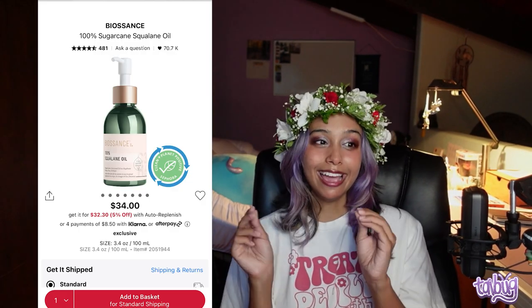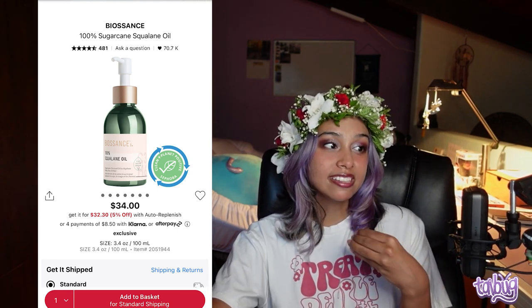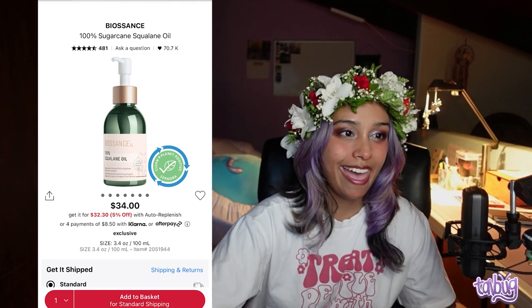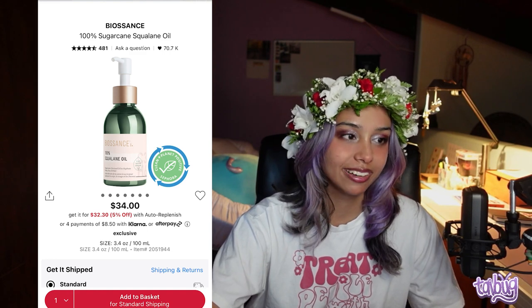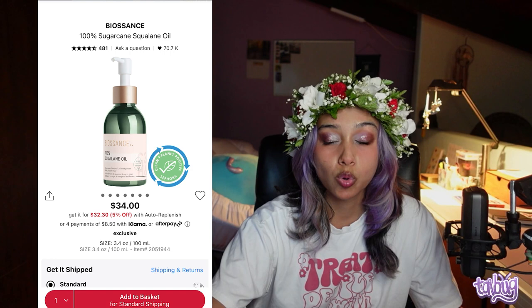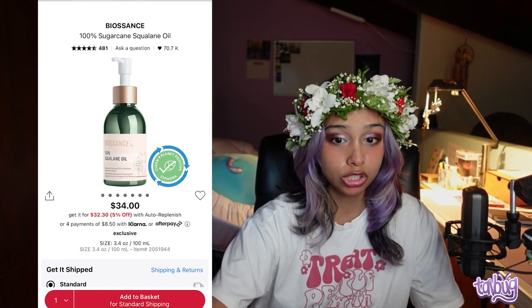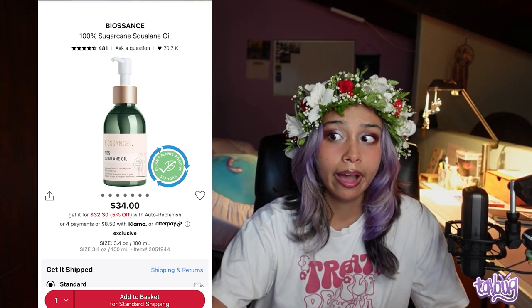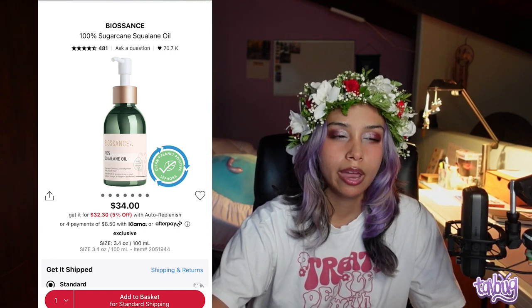To lock in moisture for dry skin, the Biossance 100% Sugarcane Squalane Oil is a great product. This is squalane derived from sugarcane rather than sharks, so it's cruelty-free and vegan. It's great for most skin types except oily — I can use it on my body but not my face. A heads up: if you're using an active ingredient like tretinoin, don't mix it with oils.